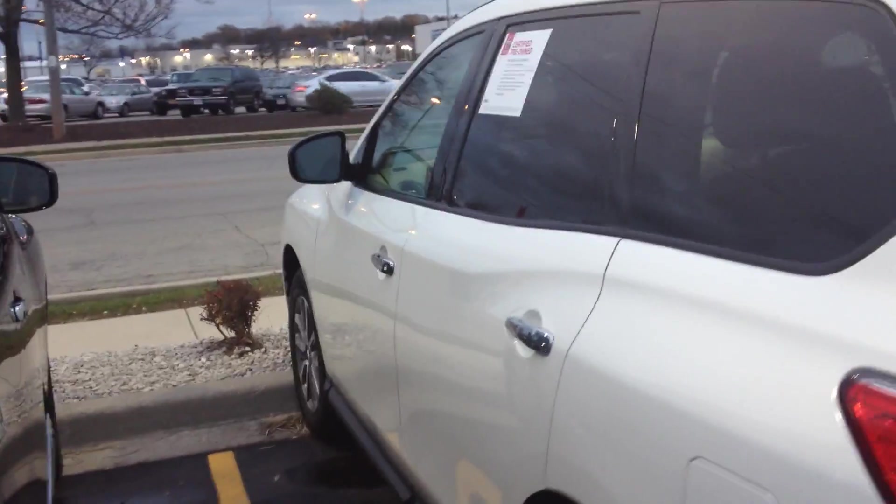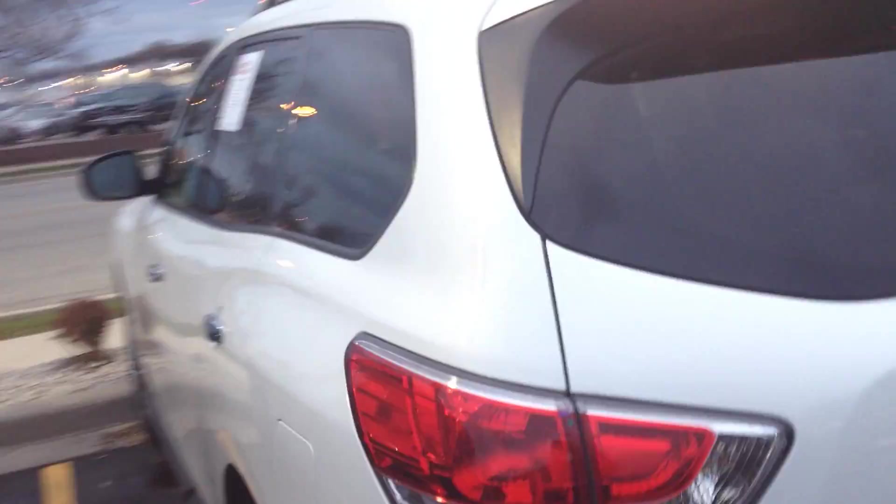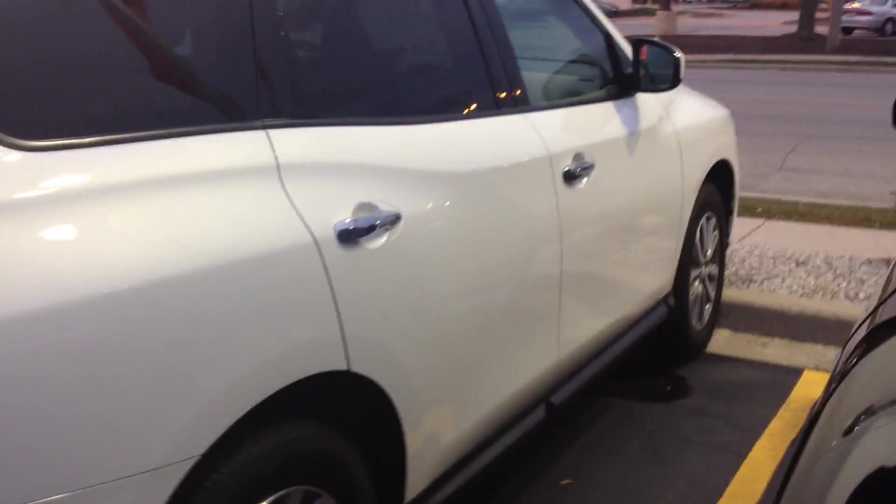Hi, Mike Garrett, Boucher Nissan. Quick video — 2014 Pathfinder, all-wheel drive, Nissan certified, great shape, comes with a Carfax.